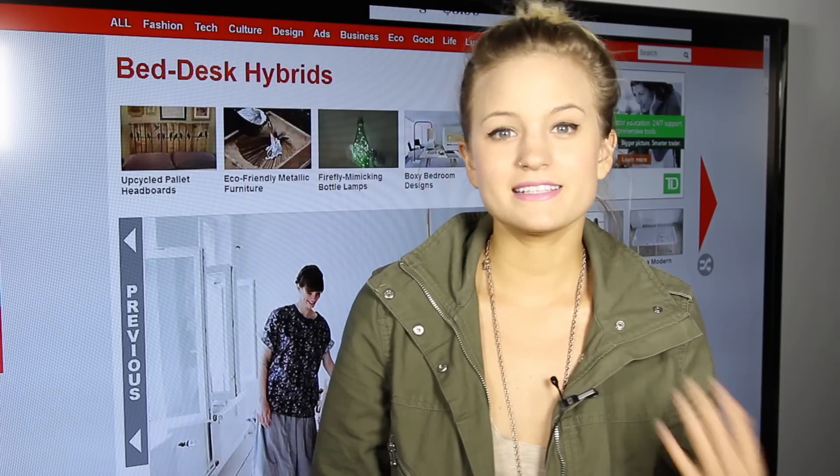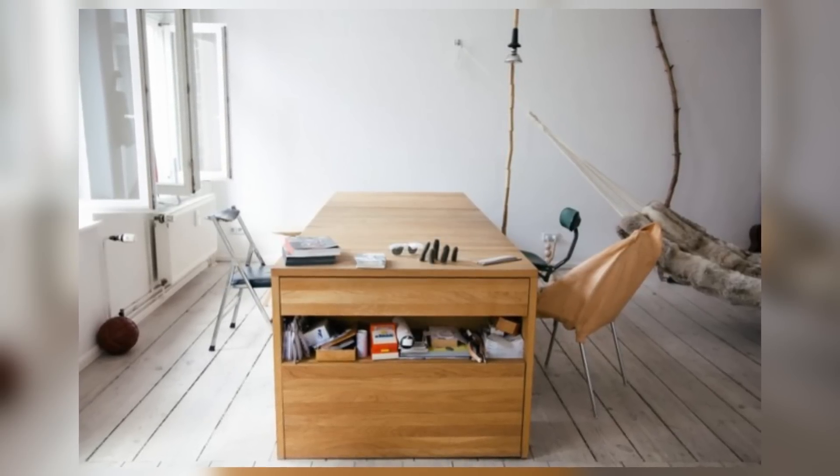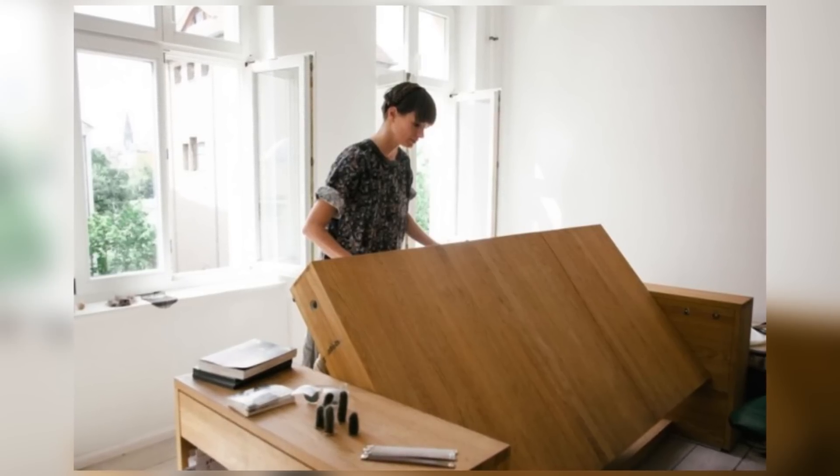My last lazy desk innovation is a bed-desk hybrid. It was designed presumably for people who have really small spaces to work with, so what we're looking at is really sort of hybrid furniture — things that can serve two purposes at once.